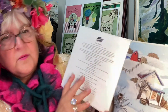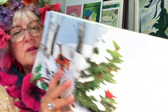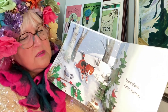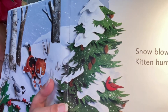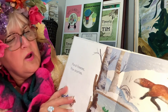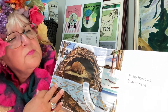So here we go, it's taking place in the winter. Snow blows, kitten hurries — and take a look at this picture. The tree looks like it was made out of paper. Pond freezes, fox scurries.